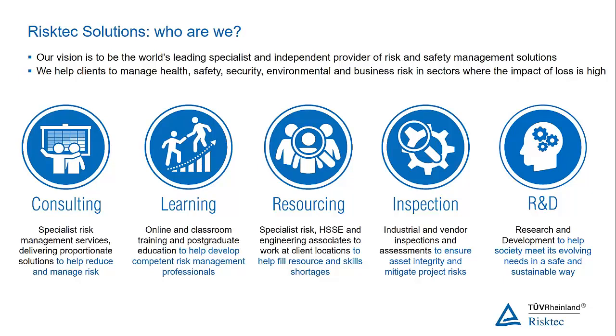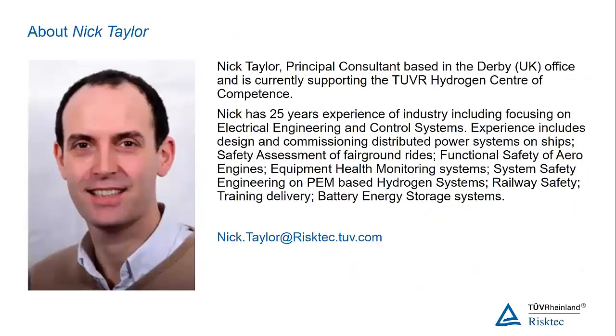Today's speaker is Nick Taylor, a principal consultant based in the Derby office in the UK, who currently supports the TÜV Rhineland Hydrogen Centre of Competence. Nick was joking he was amazed to see 25 years pass so quickly. He has 25 years of experience including electrical engineering, control systems, design and commissioning of distributed power systems, safety assessments, functional safety, equipment health monitoring, system safety engineering, and training delivery.